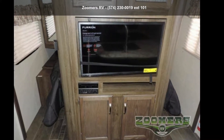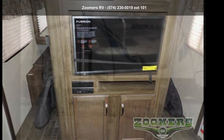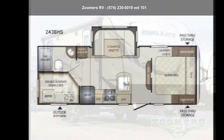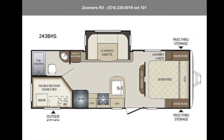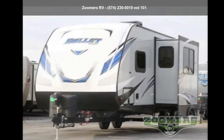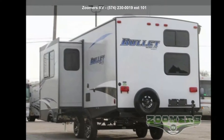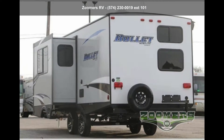Travel in style with this Keystone 2018 Bullet 243BHS. If you are looking for an RV with quality construction and ease of towing, this may be the one. Perfect for vacationing, adventuring, or just relaxing, this travel trailer awaits you. An adventure awaits.